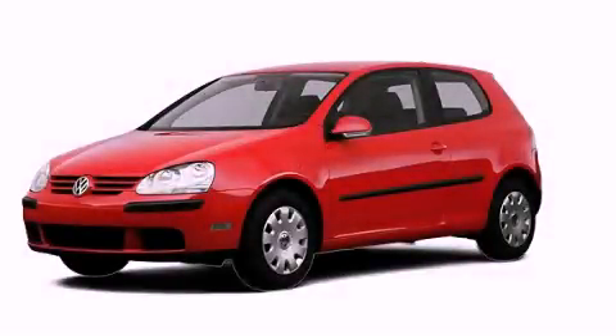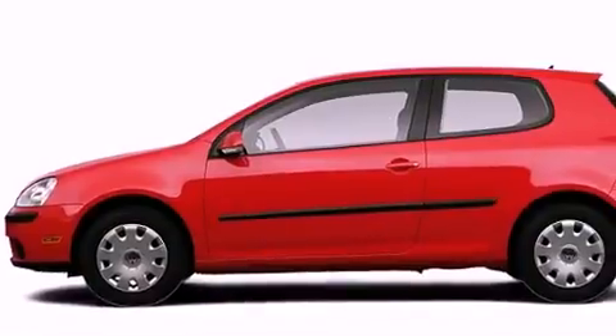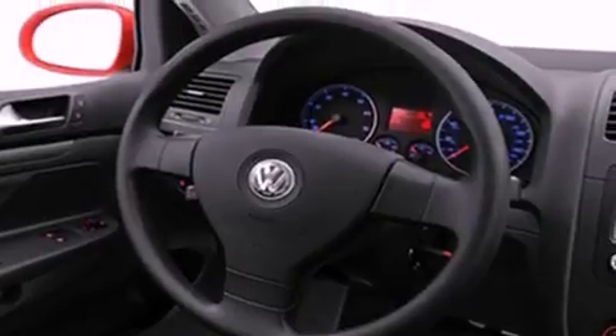This is a 2007 Volkswagen Rabbit. Features include air conditioning, a folding rear seat, cruise control, a security system, a traction control system, an anti-lock braking system, dual airbags, three-point rear seat belts, heated side view mirrors, and an auxiliary power outlet.